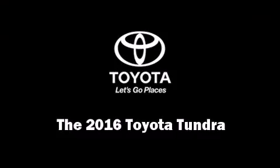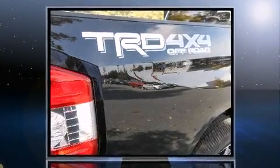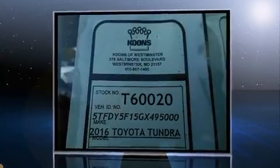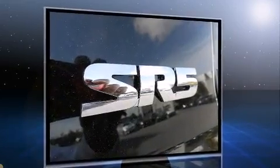The 2016 Toyota Tundra. This four-door, five-passenger truck stands out among competitors in its class. It features an automatic transmission, four-wheel drive, and a powerful eight-cylinder engine.